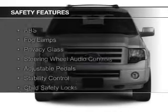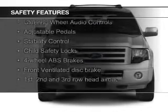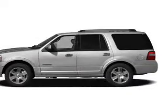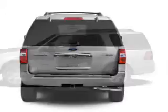Safety was made a priority with these features: a backup camera, fog lights, side airbags, second and third row head airbags, rain sensing wipers, and independent suspension.